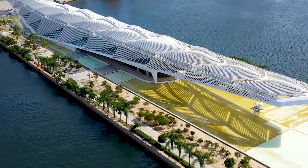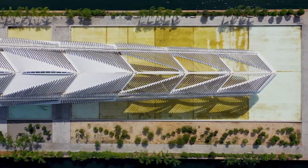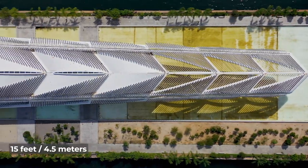While it looks like a towering canopy from afar, when you get closer you'll realize that the elevated and extended structure is just 15 feet above the ground.